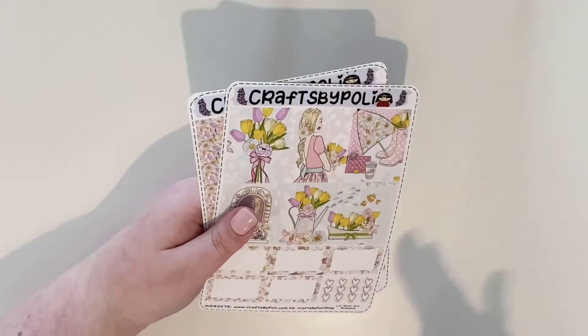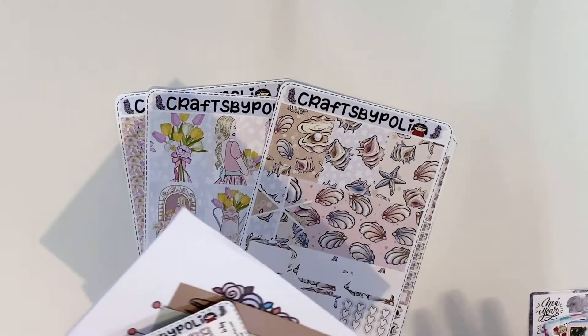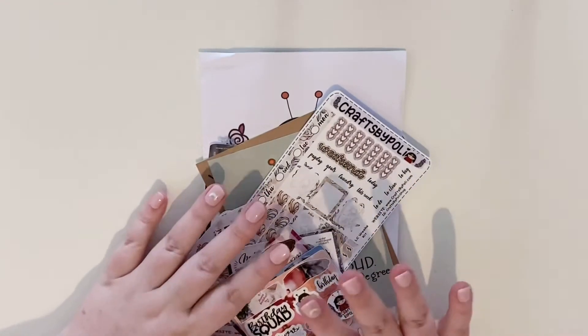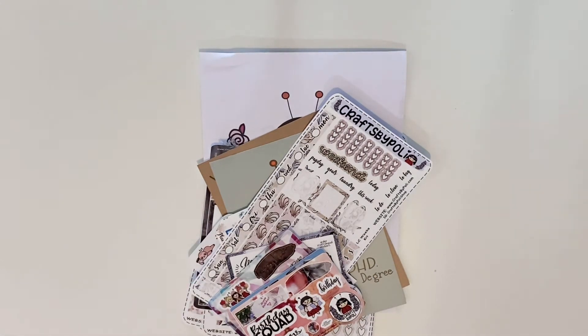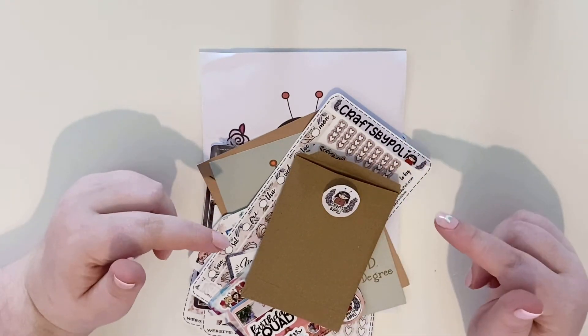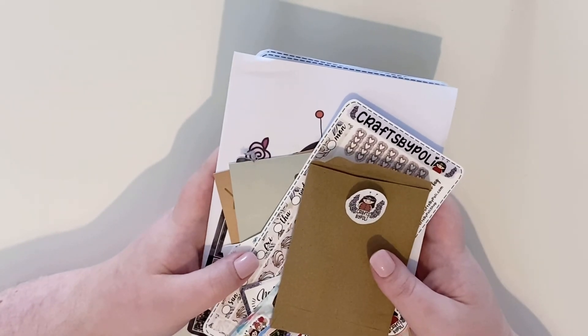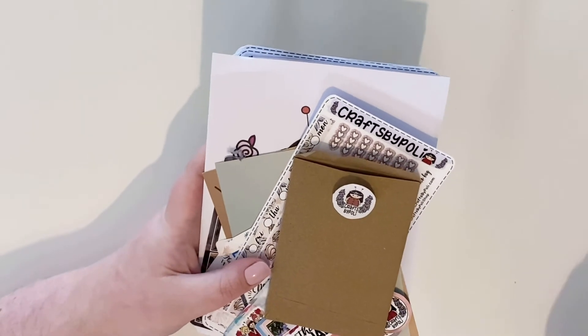She has so many new releases, so definitely go and check her out because there is just so much available on the Etsy shop and the website. You can save 20% with my code nikita20, and you can also mention me for my freebie. Transparency - she does do a lot of 40% off sales, so if you want to wait for a sale definitely do that, and just mention me in the note to the seller and you still get my freebie - it's a win-win! Thanks so much for watching and hopefully I'll see you on the next one, bye!